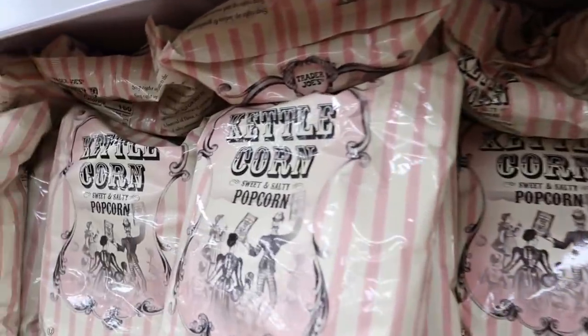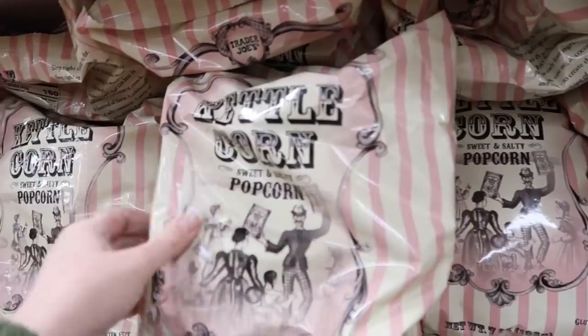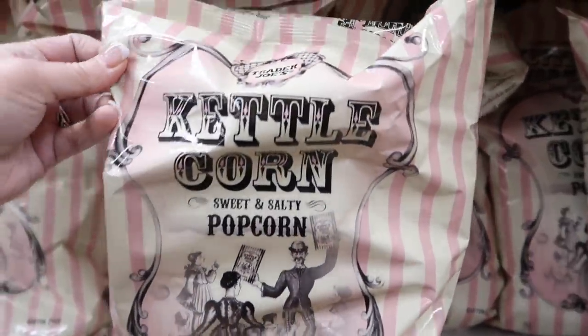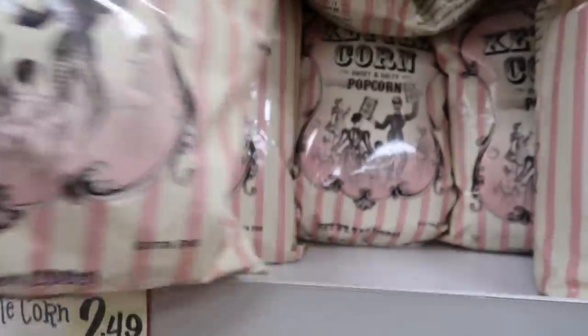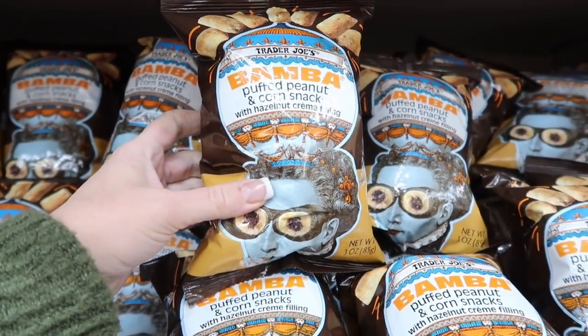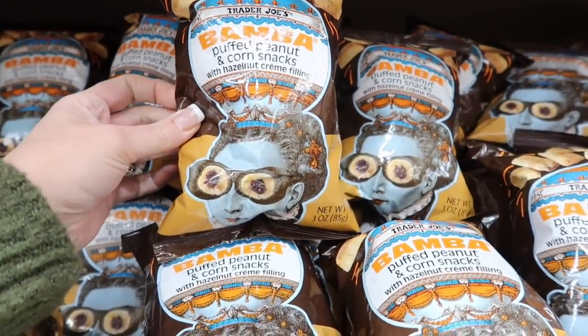Ooh, kettle corn popcorn — I love kettle corn. Sweet and salty kettle corn, don't mind if I do. And puffed peanut and corn snacks with hazelnut cream filling. What is that?